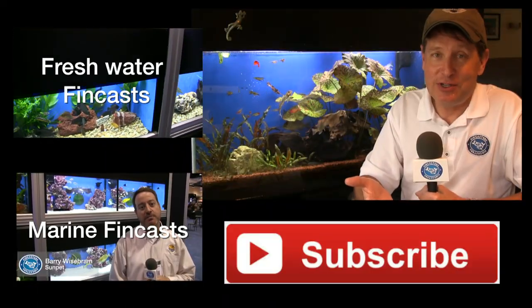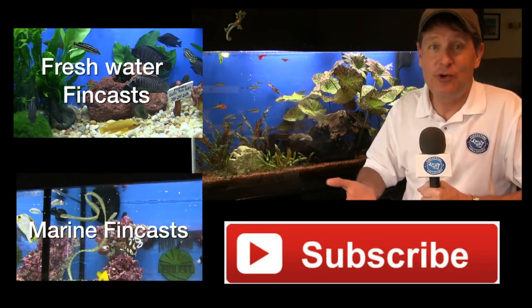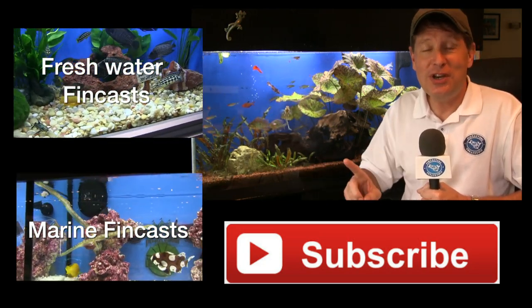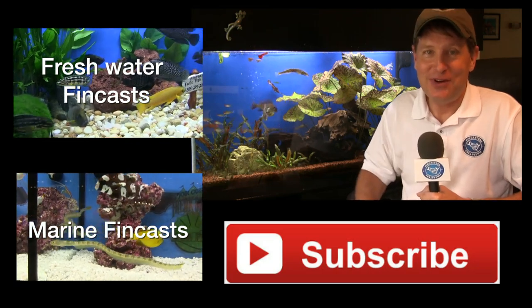Remember, I have a series of FinCasts on freshwater topics — just click the box if you'd like to see that. Also, there's a whole series of FinCasts devoted specifically to cichlids, so click the other box if you want just cichlids. There is a new FinCast every Sunday, so please hit the subscribe button so you don't miss out. I'll see you in the next FinCast.